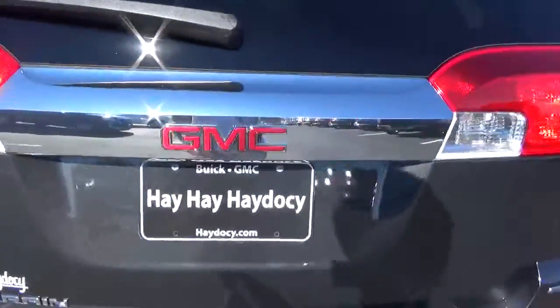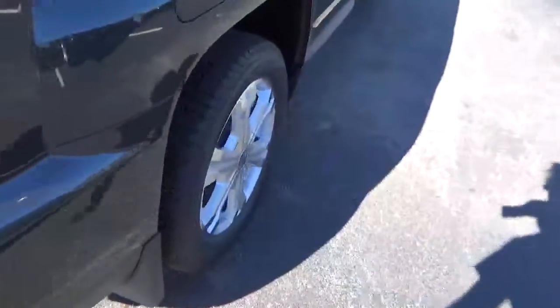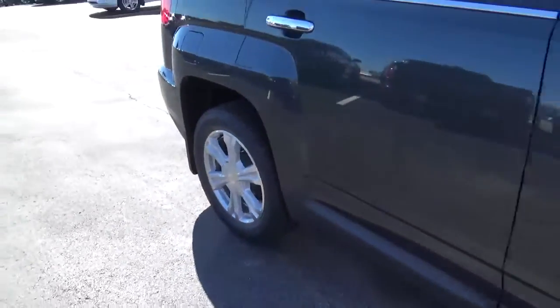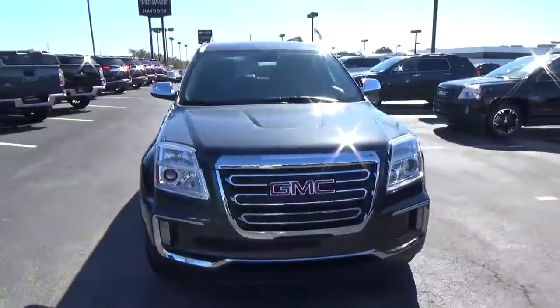Rear parking sensors, cargo space, alloy wheels with four wheel disc brakes, and fog lights.